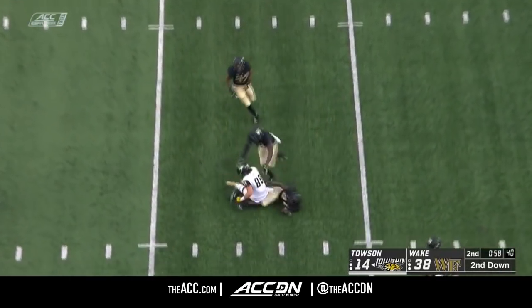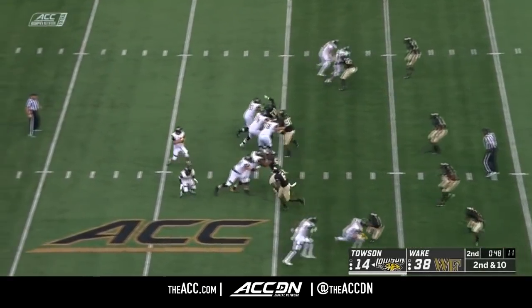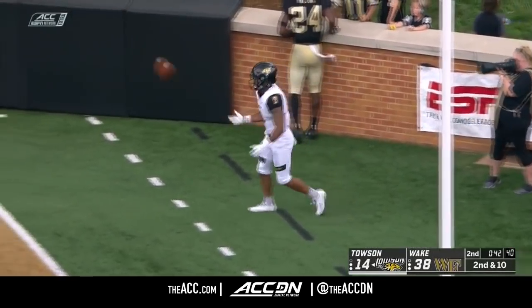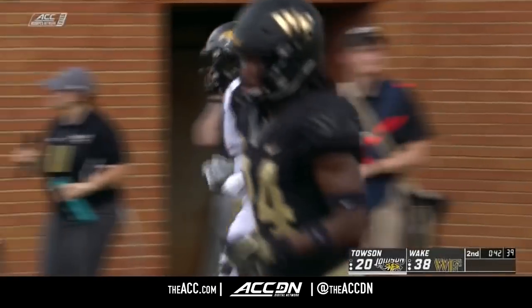Flacco flings it over the middle and it's caught. That's Rakowski — Wake Forest rushes only four and drops seven in coverage. Leatherberry with a step and a beautiful throw and strike. Touchdown, Towson! That, my friends, was a very impressive drive.